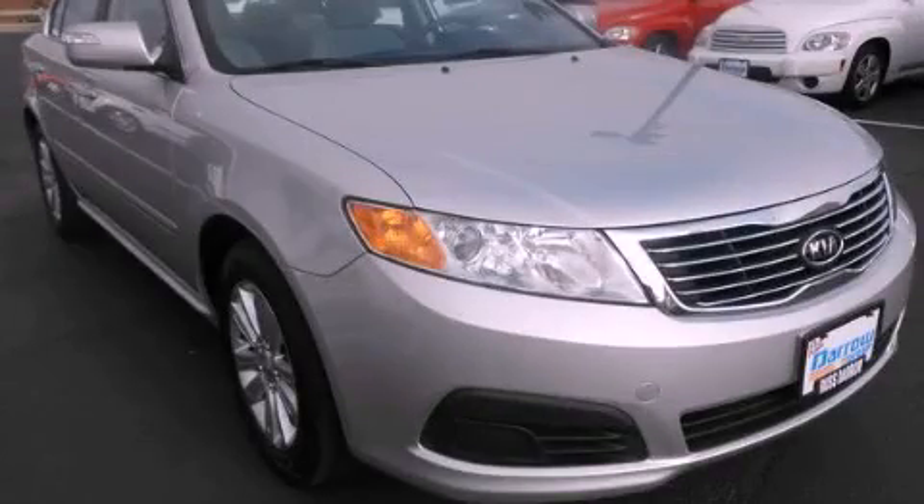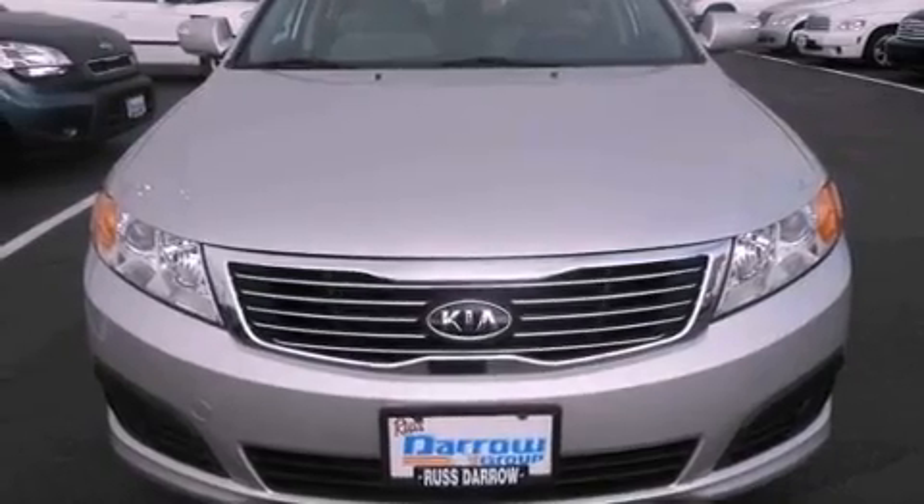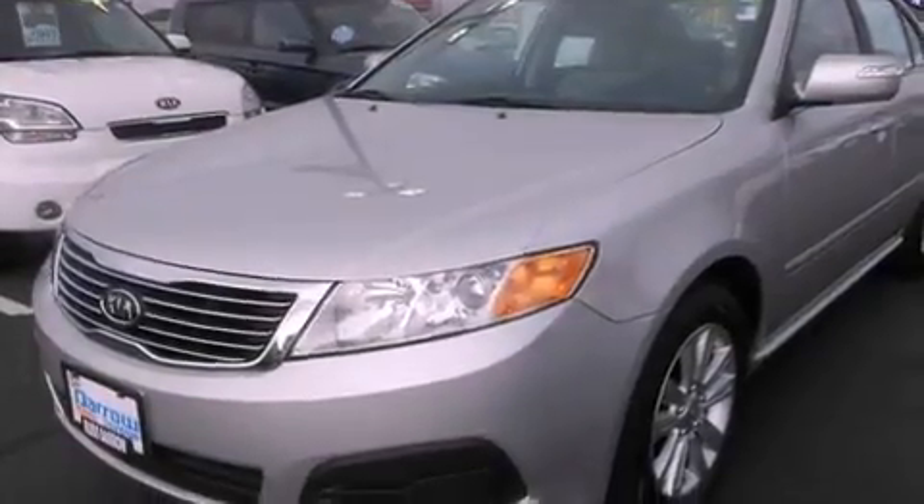This is a certified pre-owned 2010 Kia Optima. It features a four-cylinder engine, a five-speed automatic transmission, and a clean non-smoker interior.